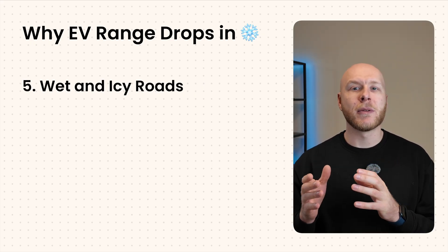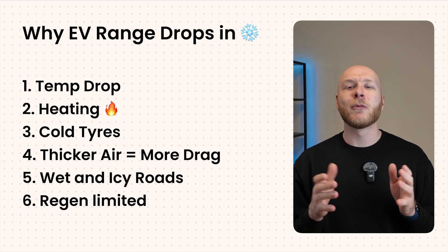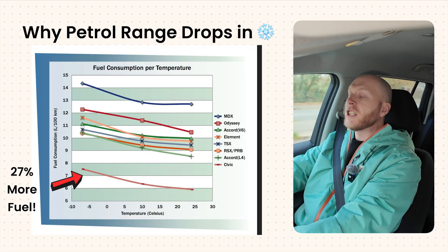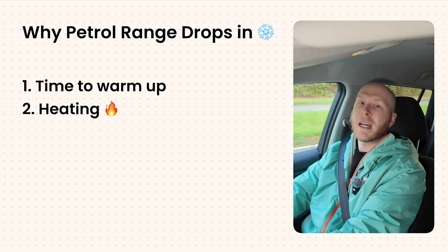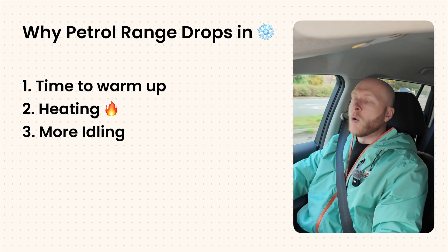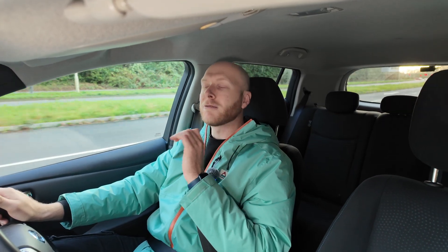Cold tires have higher rolling resistance, and thick winter air creates more drag. Wet roads increase friction, so you need more power to drive the wheels. With electric cars, regen braking when the battery is cold is limited slightly, so instead of recouping energy back into the battery through the regen system, you'll have to use the mechanical brakes. Petrol cars have this too — in cold weather it takes longer to warm up, and cold engines burn more fuel.